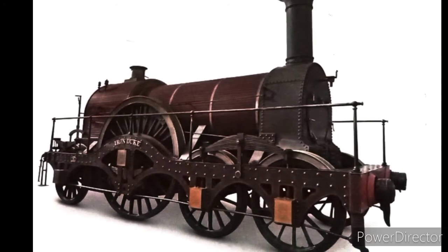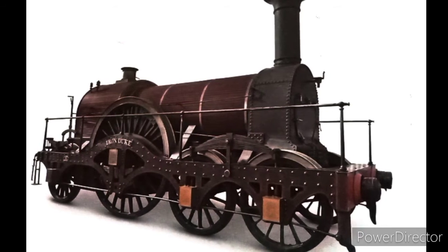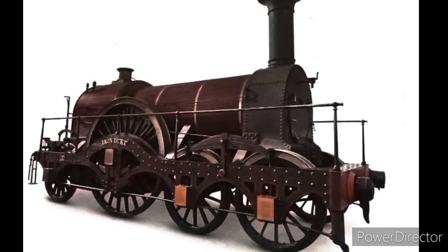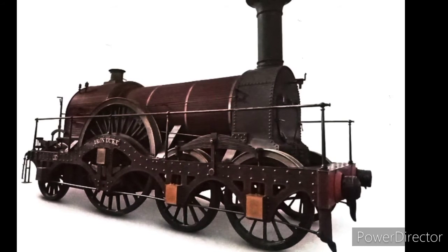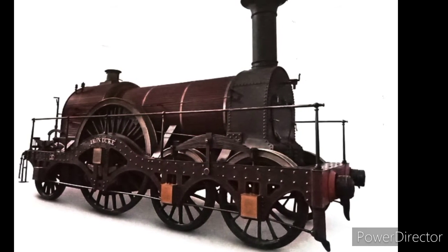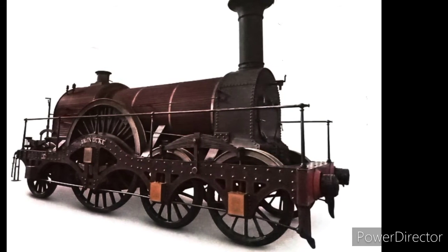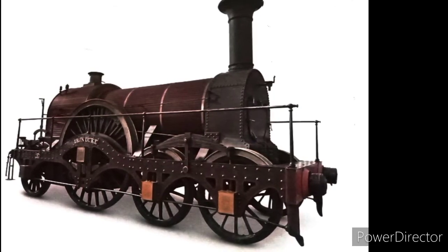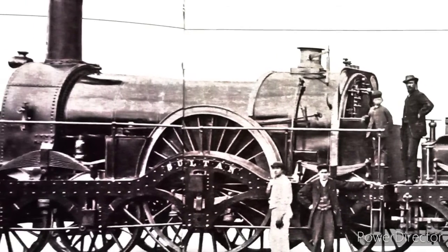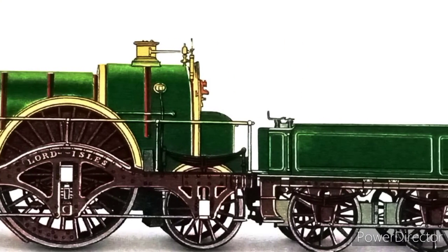But by far the most important was the Iron Duke class. This class of locomotives were 4-2-2 broad gauge engines, first built in 1846. Several engines were made from this class, including the Iron Duke, Sultan, Lord of the Isles, and so on.